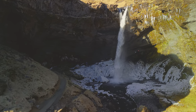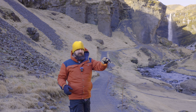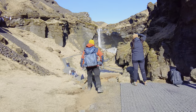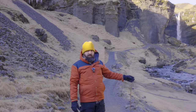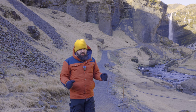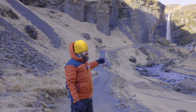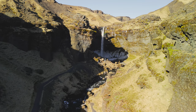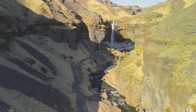This is Kvernufoss, another waterfall — I have a feeling there's going to be a lot of waterfalls on this Iceland trip. Let me show you where we are: a little gorge going up that swings around, and the path goes up and around. You can actually get behind this waterfall. In winter it might be a little bit difficult as there are a lot of icicles, and when the sun's coming down those icicles are falling as well, so it could be dangerous.